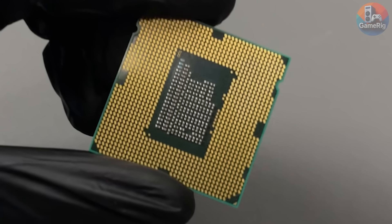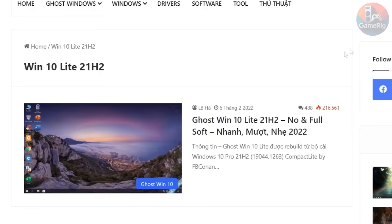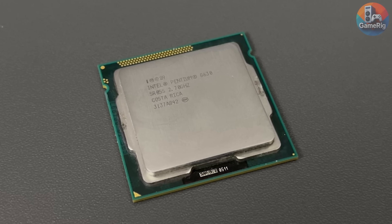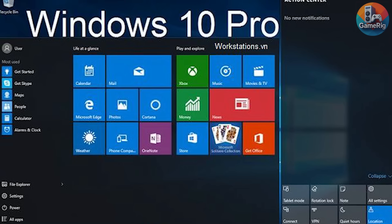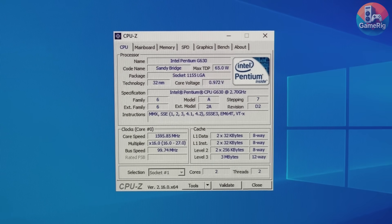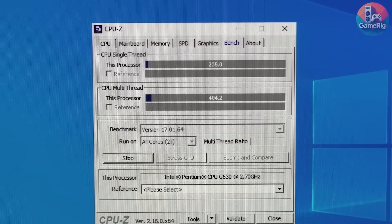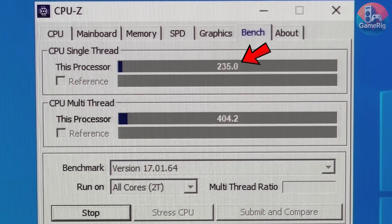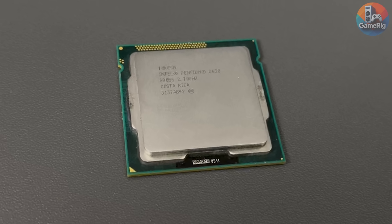With a CPU like this, I could make its life easier — run Windows XP, Windows 7, or some ultra-light Windows 10 build. But that wouldn't be fair. I'm sticking with Windows 10 Pro 64-bit, the same OS most people actually run. I checked CPU-Z, and yes, it's a legit Pentium G630 — 404 multi-core, 237 single-core. Congrats to my old Celerons, they finally have a worthy sparring partner.